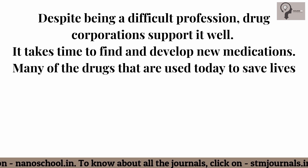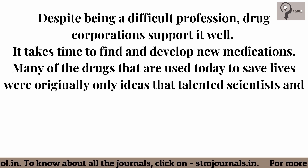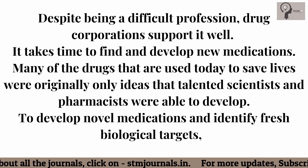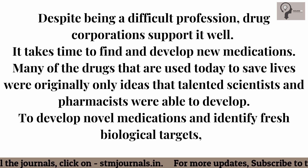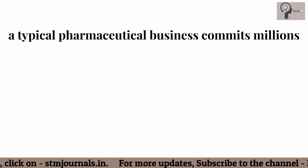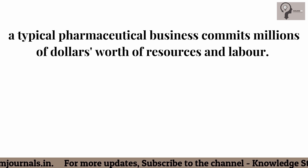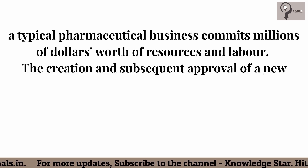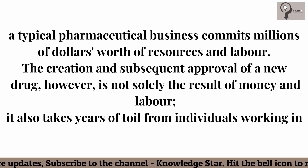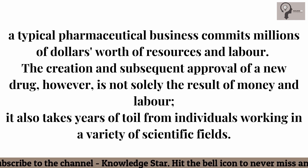Many of the drugs used today to save lives were originally only ideas that talented scientists and pharmacists were able to develop. To develop novel medications and identify fresh biological targets, a typical pharmaceutical business commits millions of dollars worth of resources and labor. The creation and approval of a new drug also takes years of toil from individuals working across a variety of scientific fields.